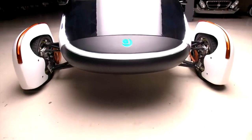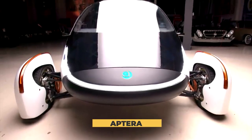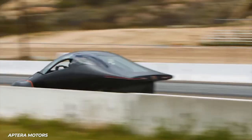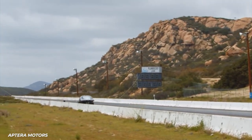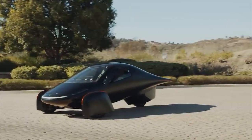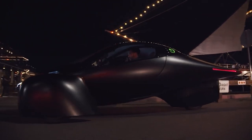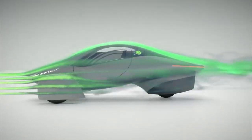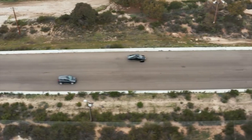That is the exact dream Aptera is looking to make come true. It is a sleek, elegant car that has some serious Batmobile vibes to it, even if it is considerably smaller. It has a simplified design with only three wheels instead of four, with a cool aerodynamic design built for speed.